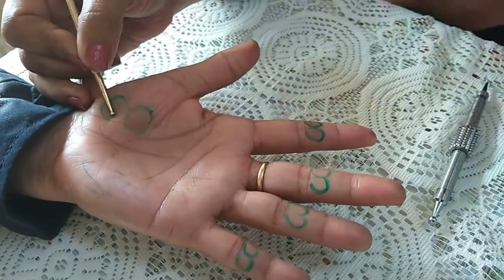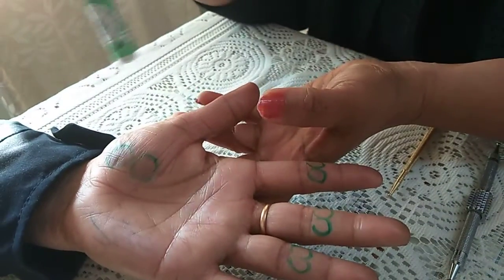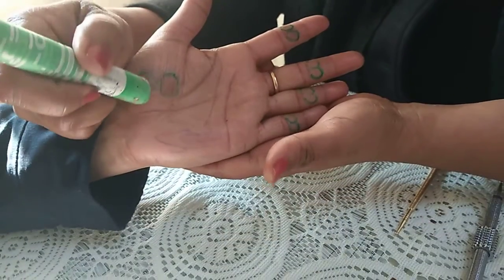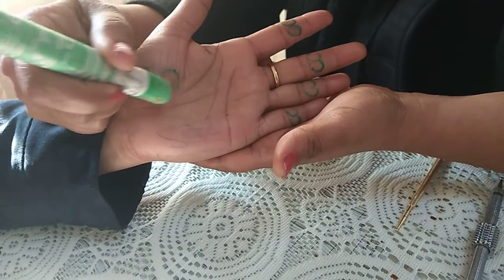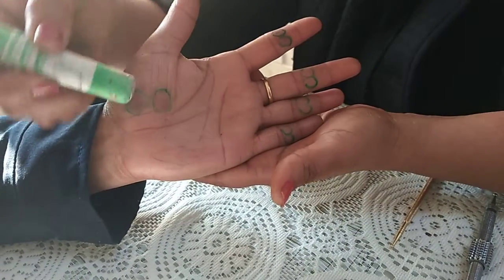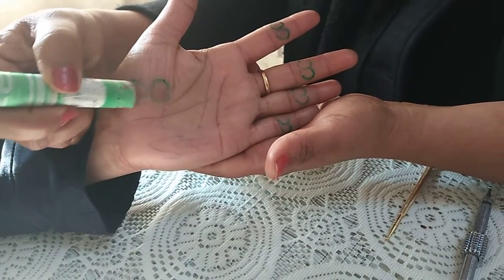This is moxa - you can burn the moxa and apply it on this point like this, and on all fingers. It is very good to warm up this area.